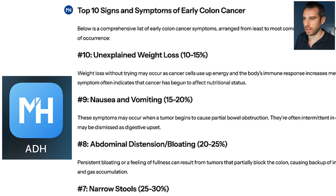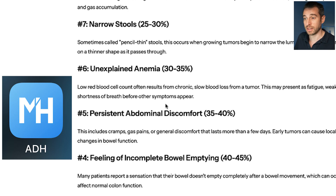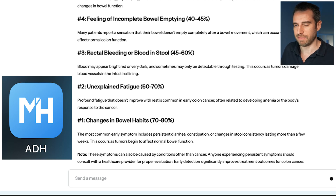ADH gave us 10 symptoms going from least common to most common. It started with number 10: unexplained weight loss, then nausea and vomiting, abdominal distension and bloating, narrow stools, unexplained anemia, persistent abdominal discomfort, tenesmus, rectal bleeding or blood in the stool, unexplained fatigue, and number 1: change in bowel habits. These are a little different than what I presented, but it's actually very hard to know exactly the frequency of symptoms in colon cancer because they're incredibly hard to study — a lot of it is based on self-reporting. We're in the general ballpark in terms of percentages and going from least to most common.